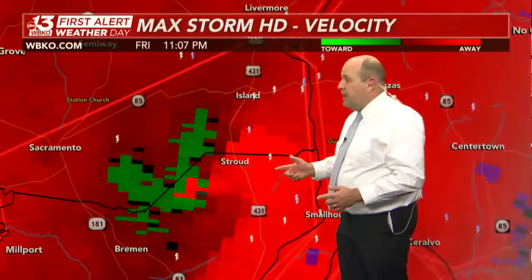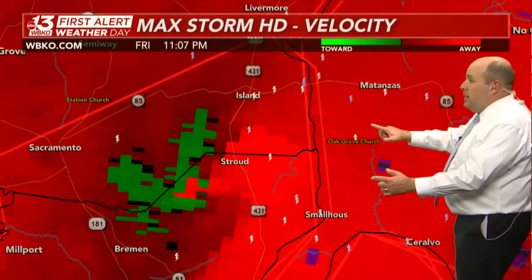Here's U.S. 431, here's Island in southeastern McLean County. We're looking south of Livermore, between Livermore and Central City. Stroud, you're next in line. Here's Ohio County — that's why the Weather Service issued that warning as early as they did, knowing this was moving very quickly and had a large confirmed tornado with it.